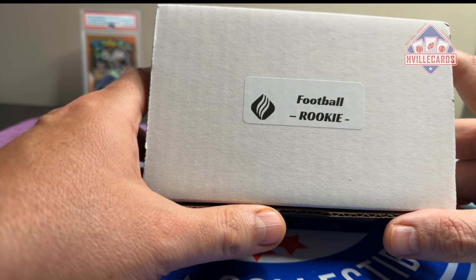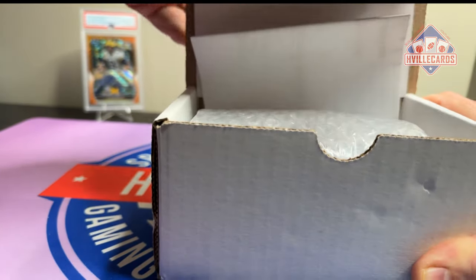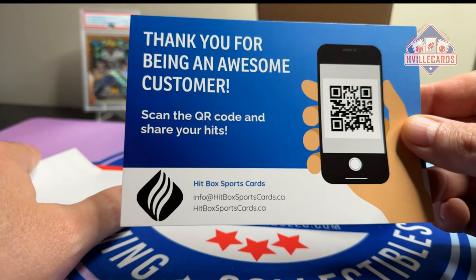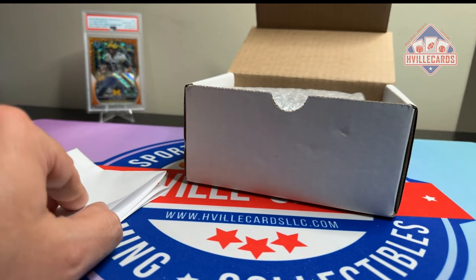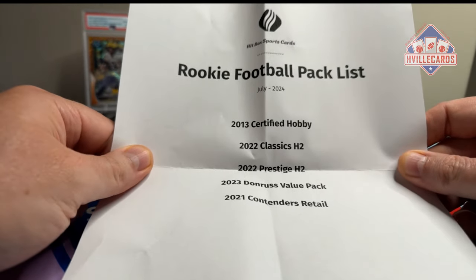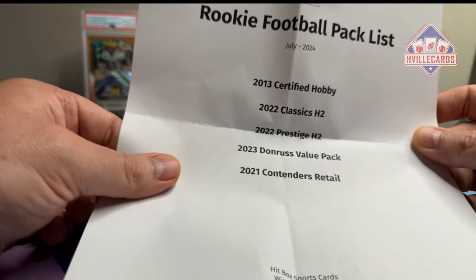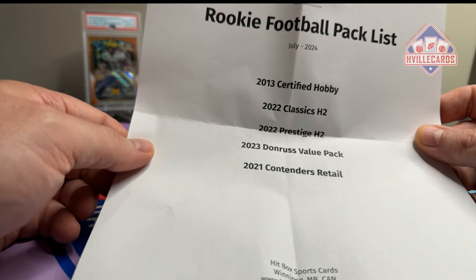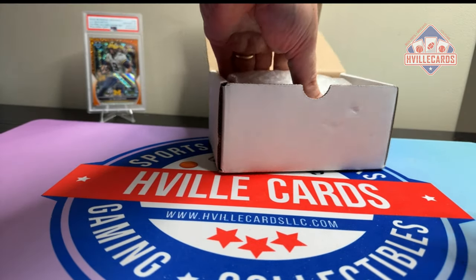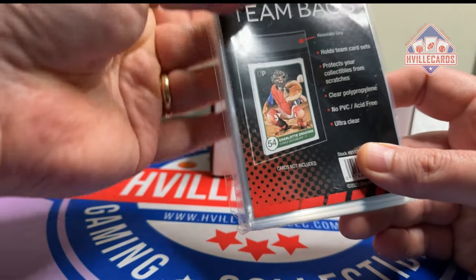hitboxsportscards.ca — this is the rookie football box. Here's the QR code if you want to scan it. What's in it for this month: a 2013 Certified Hobby, a 2022 Classics H2, 2022 Prestige H2, a 2023 Donruss Value Pack, and a 2021 Contenders Retail. I also got team bags — I use these like crazy. Every card I sell gets in a team bag.